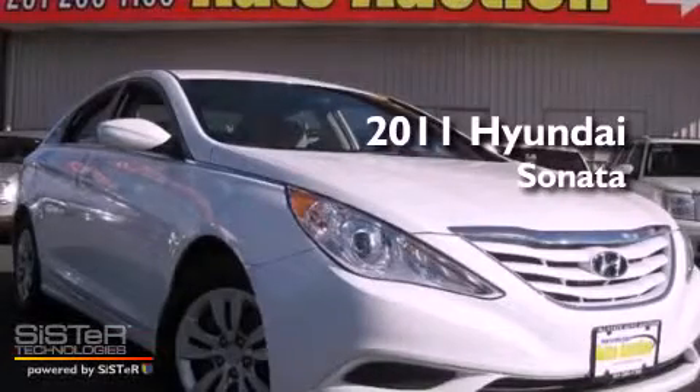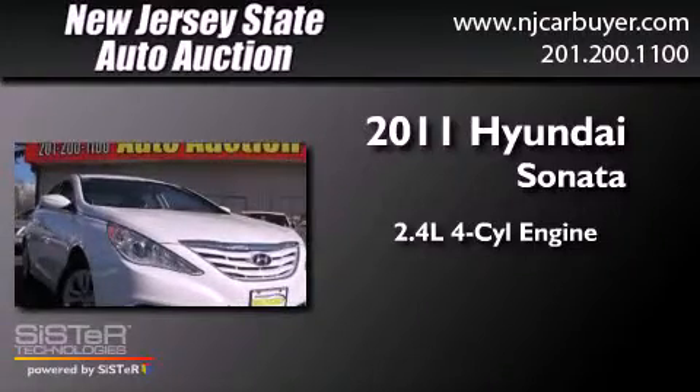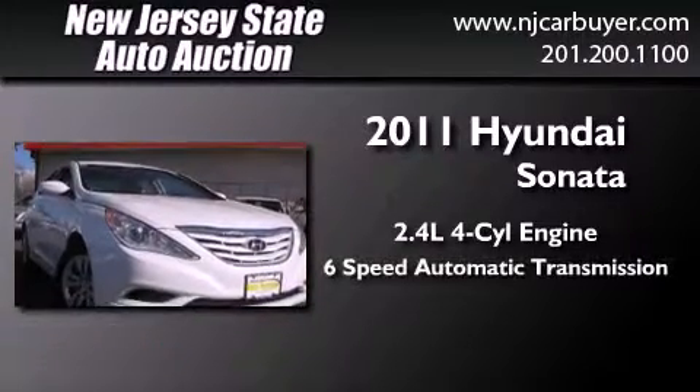This is a 2011 Hyundai Sonata. It features a 2.4 liter 4-cylinder engine and a 6-speed automatic transmission.